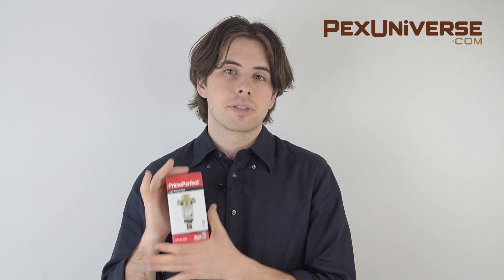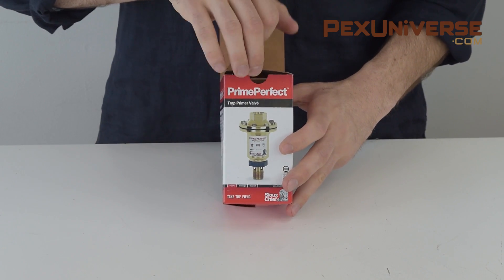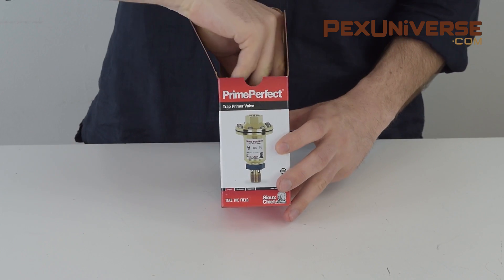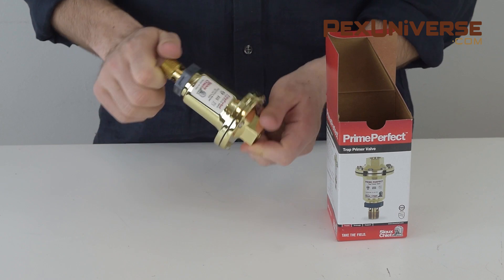If you find that your trap water is evaporating too often and running the sink water doesn't solve the problem, you can install this trap primer from Sue Chief. This trap primer automatically replenishes water to the drain traps to prevent sewer gases and smells from coming into your home. It's very simple, it looks like this, and it's an easy install.